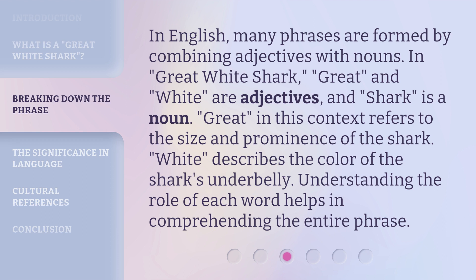Great, in this context, refers to the size and prominence of the shark. White describes the color of the shark's underbelly. Understanding the role of each word helps in comprehending the entire phrase.